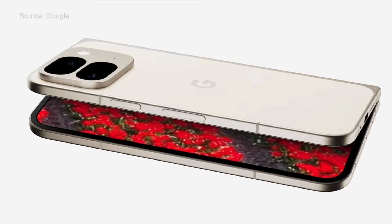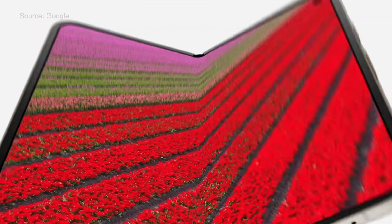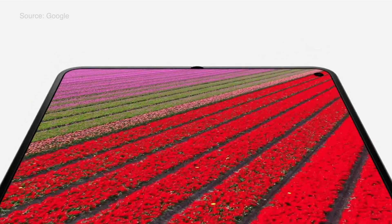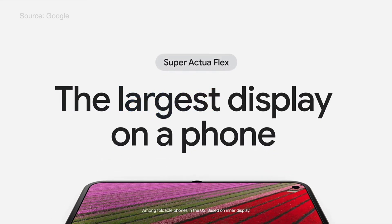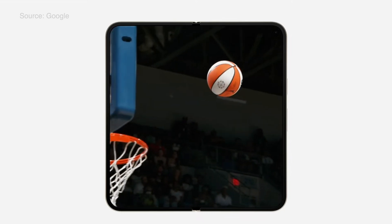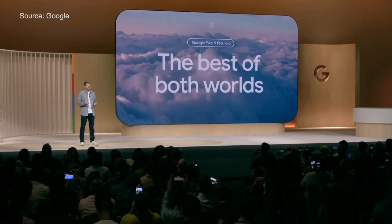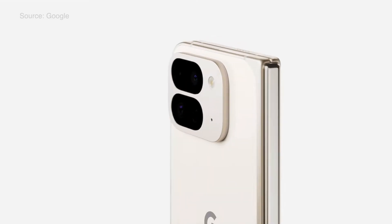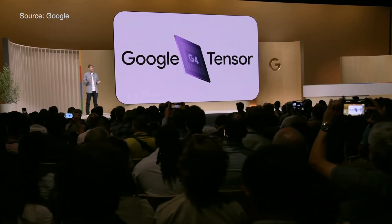We can't talk Pixel without talking about the all-new Pixel 9 Pro Fold. It has a new and durable design. When folded, it works just like a regular phone with a 6.3 inch outer display. When unfolded, it's got what Google says is the largest display on a phone — you can multitask in split screen and enjoy big screen entertainment on the 80% brighter 8-inch Super Actua Flex inner display. Pixel 9 Pro Fold is the thinnest foldable on the market, is weather resistant, and has a durable hinge with Corning Gorilla Glass Victus II on the outer display and back.